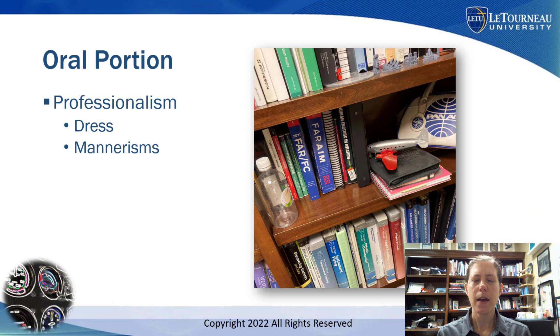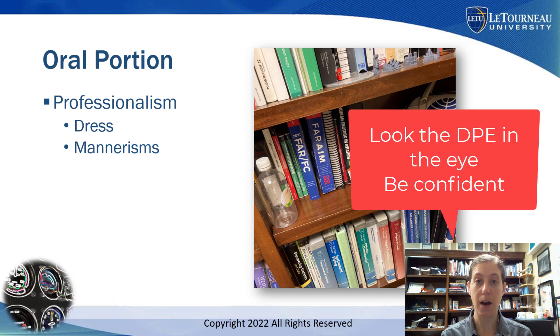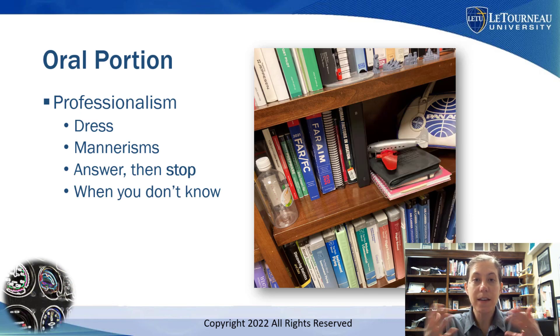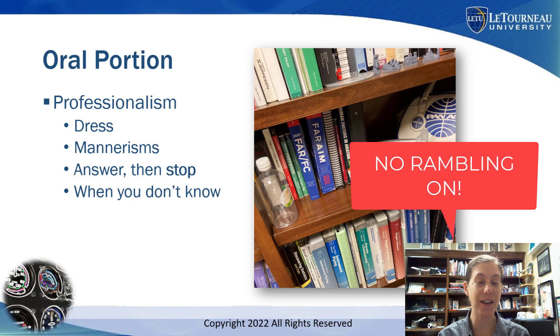When answering the examiner, look them in the eye, be confident in your answers, and don't make things up. Answer the question the examiner asks you and then stop talking. Don't continually blabber on — practice this with your friends and flight instructor. Practice answering and then stopping, because rambling gives your DPE the opportunity to ask questions about totally unrelated stuff. Just answer the question and stop.